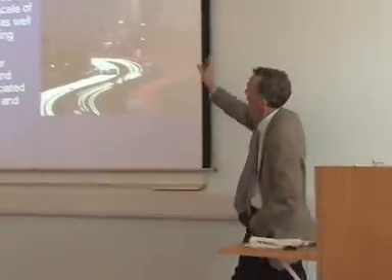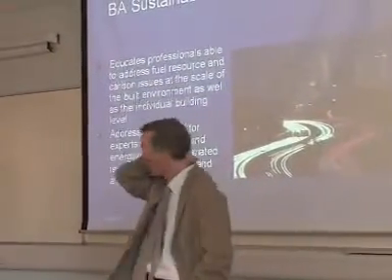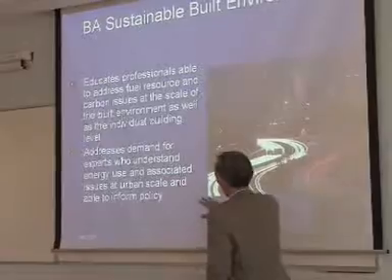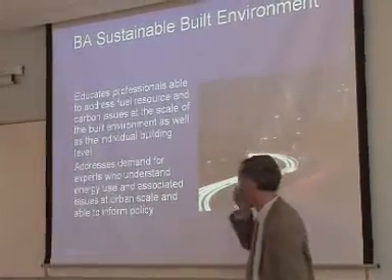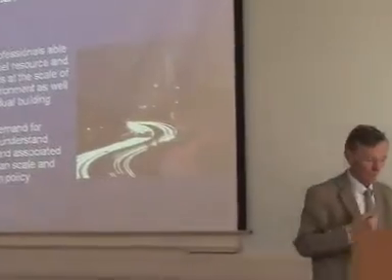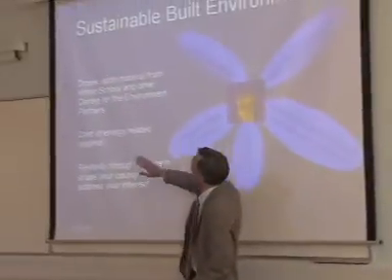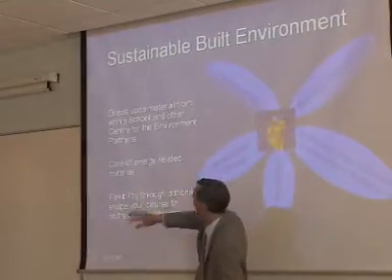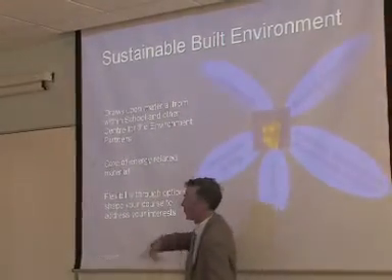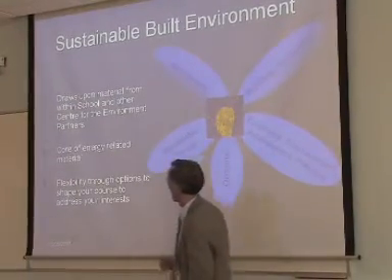Finally, we have the BA Sustainable Built Environment, which has only been going for a year. It's really addressing a demand for experts who understand energy use and the associated issues at the urban scale. It makes use of material from within the built environment but also from other partners in the centre of the environment. The core is essentially energy-related material.